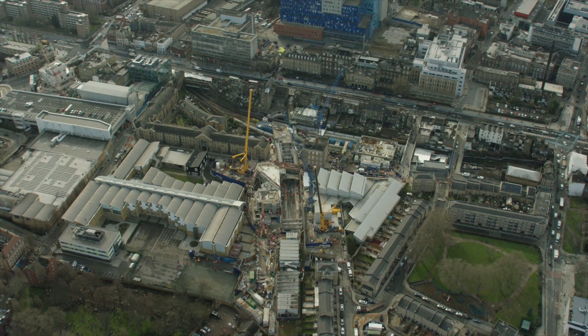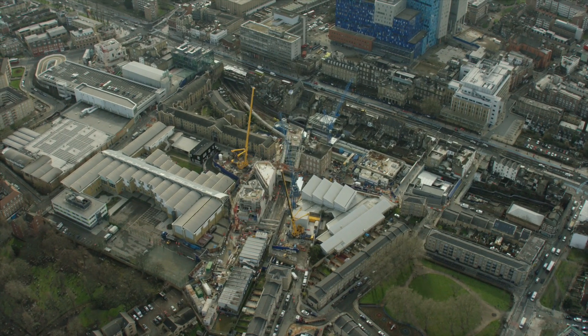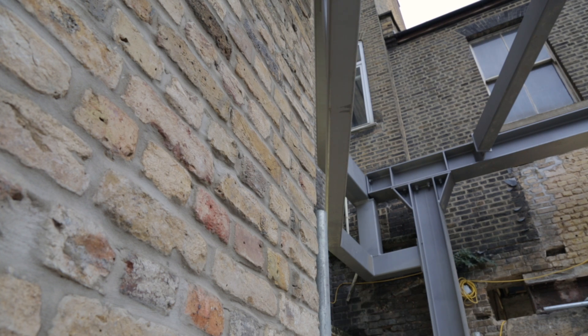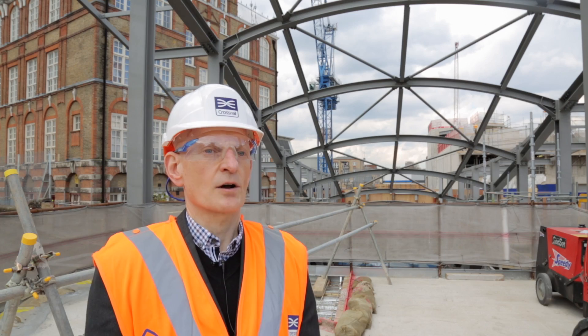The second is the local urban fabric and materials used, where we've taken a lot of the material cues from the local buildings. We're trying to, wherever possible, utilise bricks taken from the demolition back into the existing fabric so we have a seamless build.